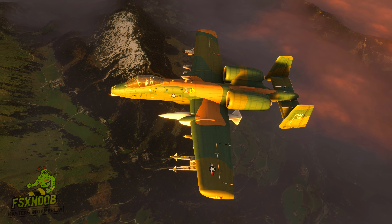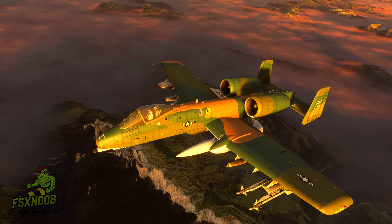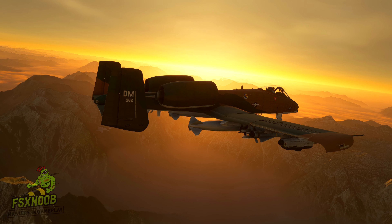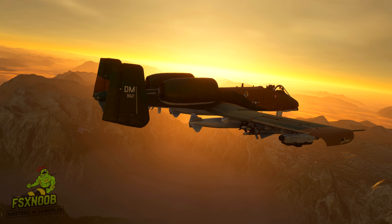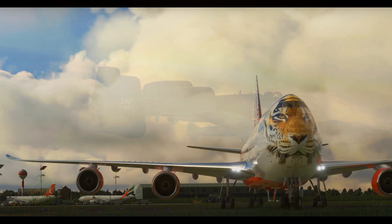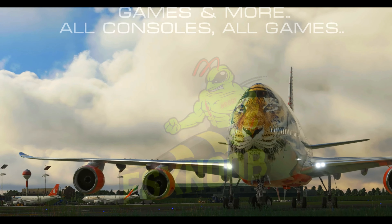In recent years, the A-10 has played a vital role in various theatres, proving its adaptability and resilience. Its missions include close air support, forward air control, and combat search and rescue. The A-10 has become a symbol of tenacity and reliability, earning the admiration of military personnel and aviation enthusiasts alike.